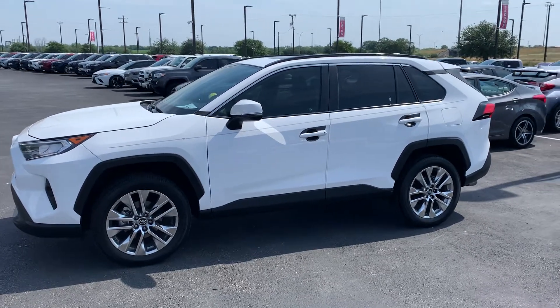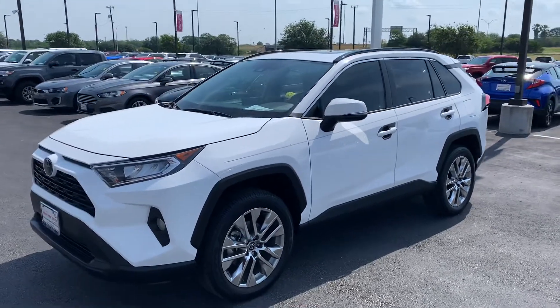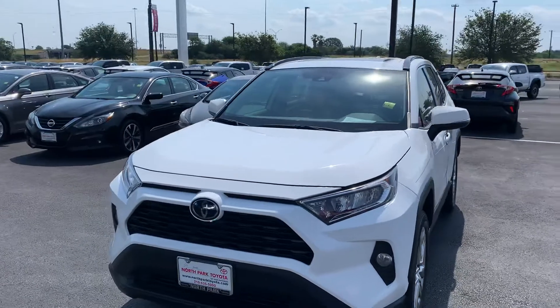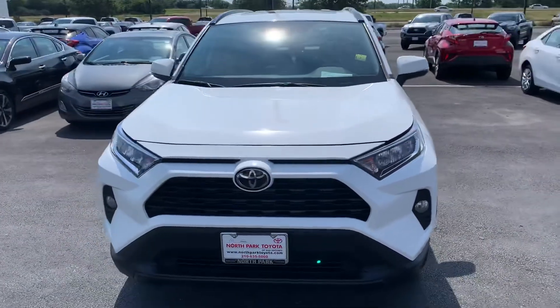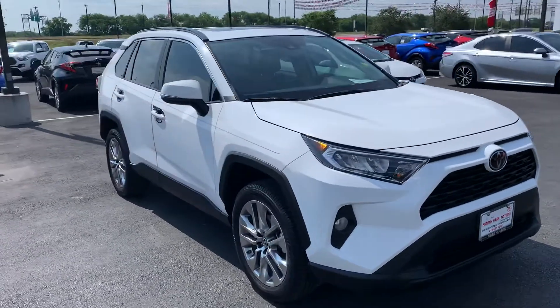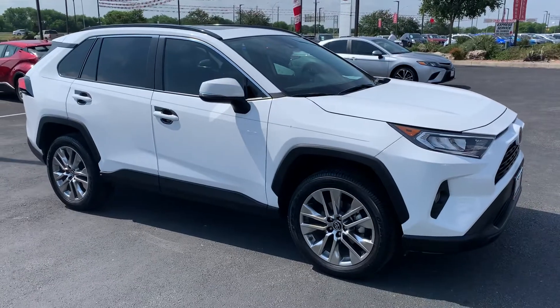Hey, it's Bo at North Park Toyota, bringing you the 2019 RAV4 XLE Convenience Package Premium. It has the leather interior, has the sunroof, has the power liftgate, remote power liftgate as well.